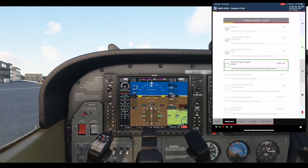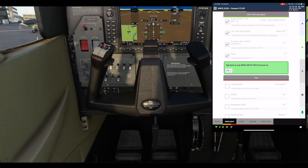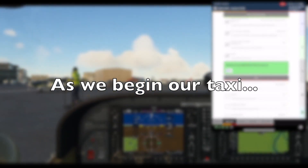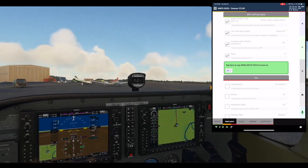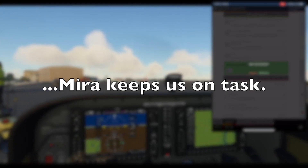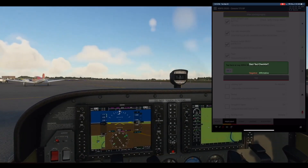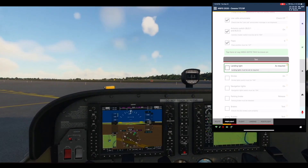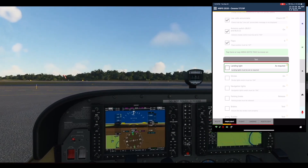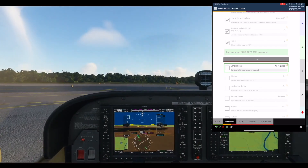Primary flight display PFD. Taxiing, hold short runway 28 via taxiway Charlie Bravo, cross runway 31 Bravo, Cessna Alpha Sierra Alpha. Start taxi checklist. Affirmative. Taxi section. Landing light: As required. Check. Strobe: On.